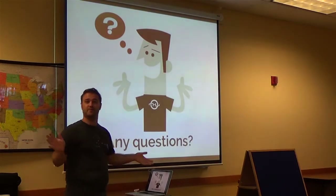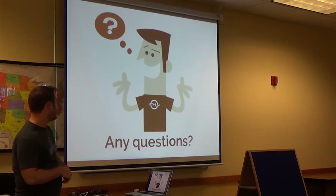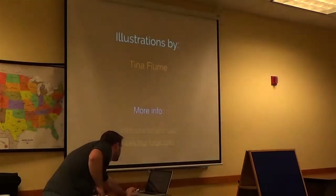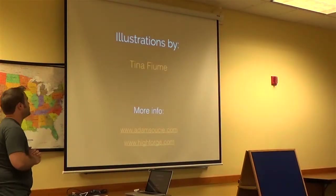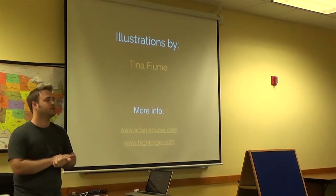And that really was it — I told you it was going to be about ten minutes. Any questions? That's my website and our agency's website. And big thanks to my sister-in-law Tina for helping with all these illustrations.